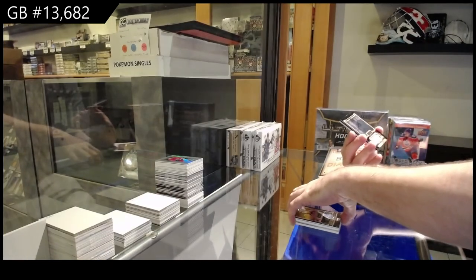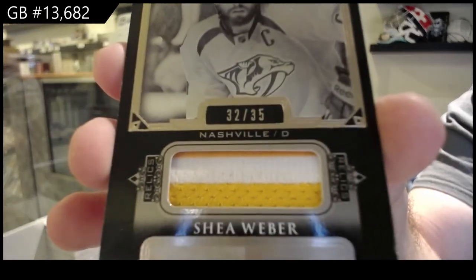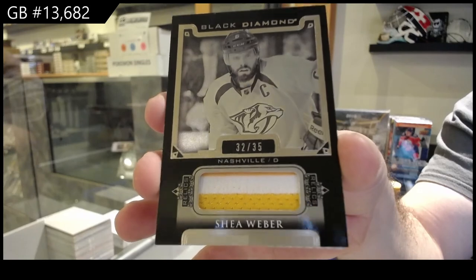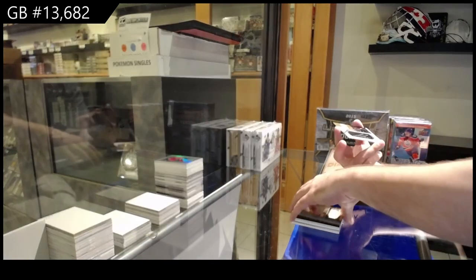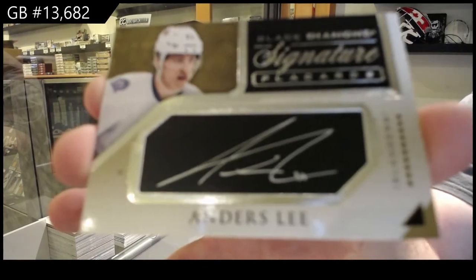For the Nashville Predators, a two-color jersey Shea Weber at 35. Shea Weber. And we've got a Signature Placards for the Islanders, on Dursley.